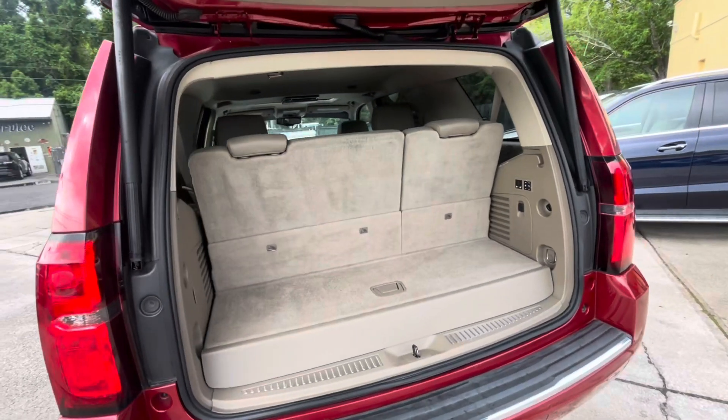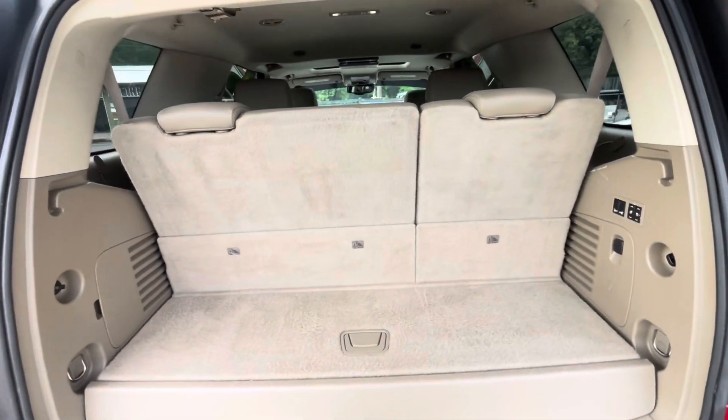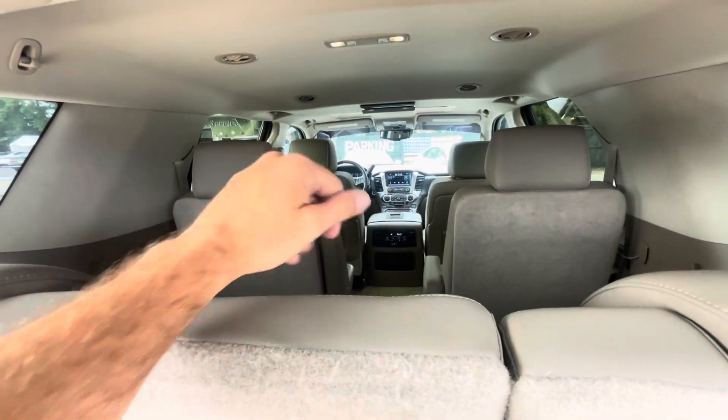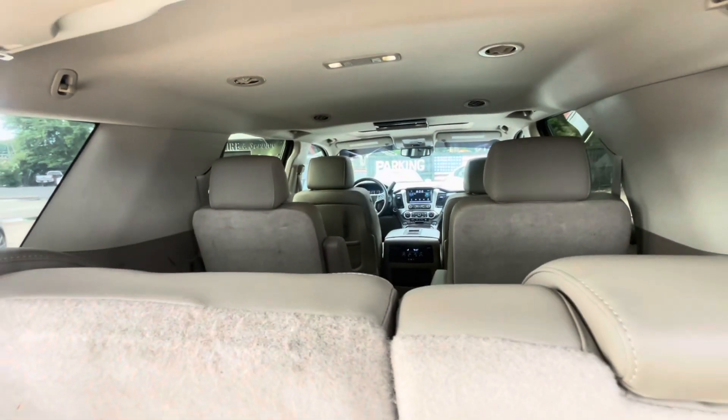Third-row seats, of course. You can also fold them or lay them down if you need more room. Got the captain's-row seats in the second row. Got the nav screen and the DVD right up top.